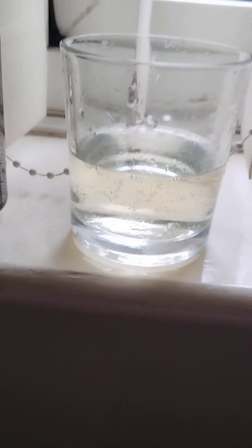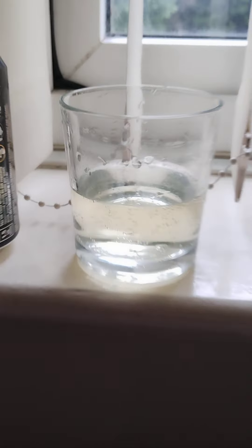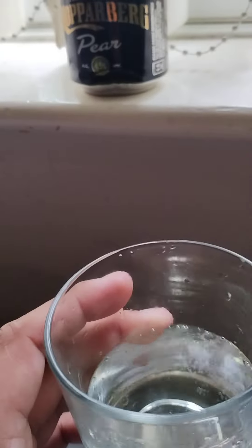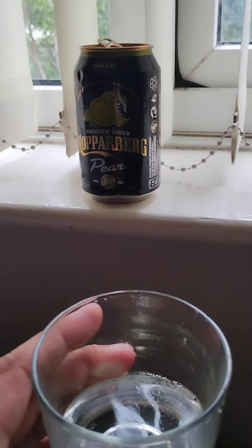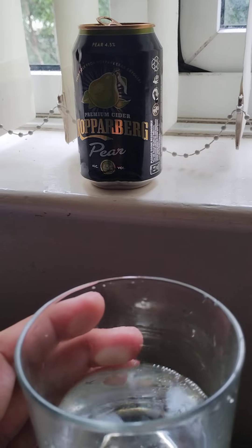The color is a shallow yellow, and it's carbonated. The smell — I can smell the pear, but not much; it's quite faint.